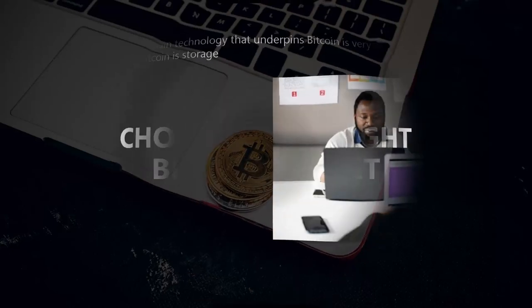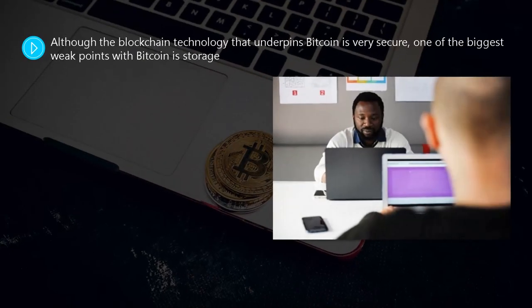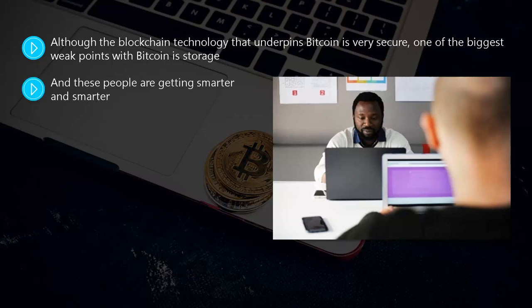Choosing the right Bitcoin wallet. Although the blockchain technology that underpins Bitcoin is very secure, one of the biggest weak points with Bitcoin is storage. Because bitcoins have risen significantly in value over the years, you will not be surprised to know that the number of cyber criminals intent on stealing bitcoins has risen too, and these people are getting smarter and smarter.